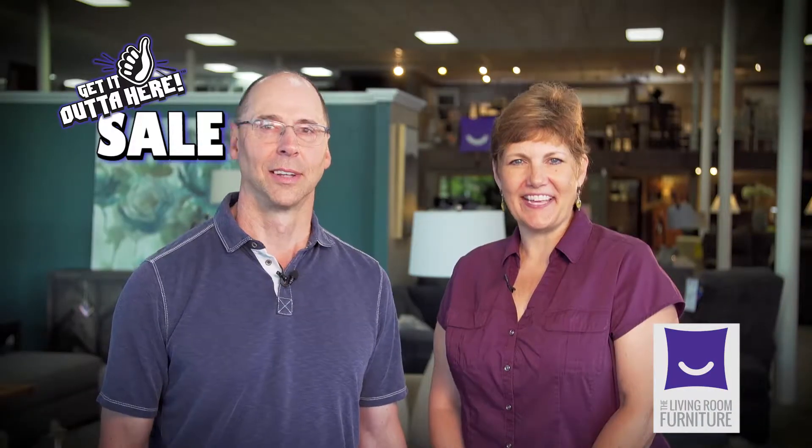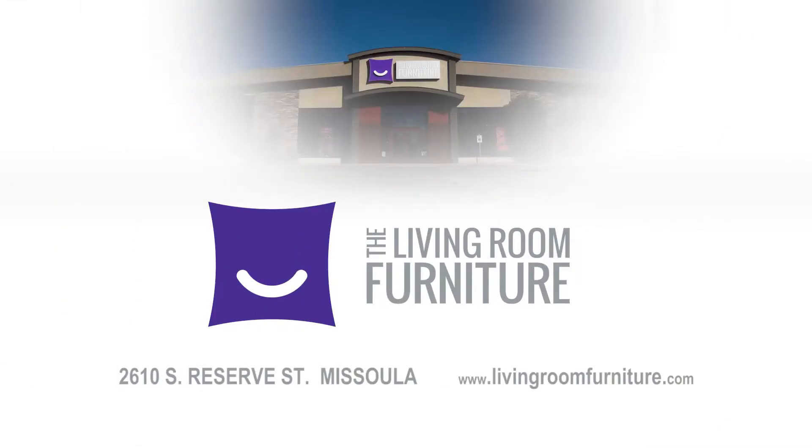Come check out the Get It Out of Here sale. The Get It Out of Here sale is going on at The Living Room. Thank you very much.